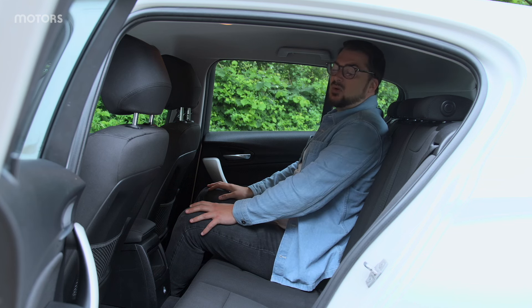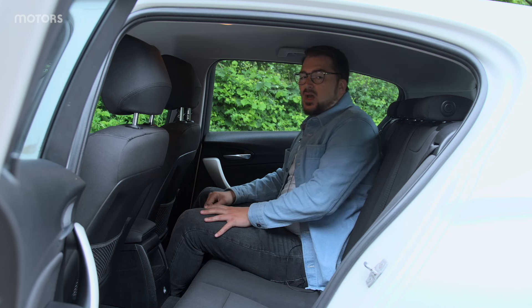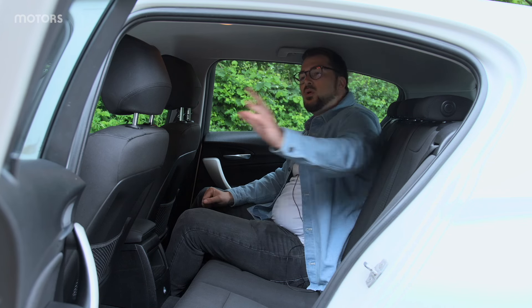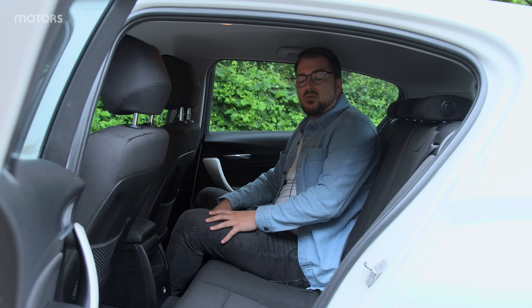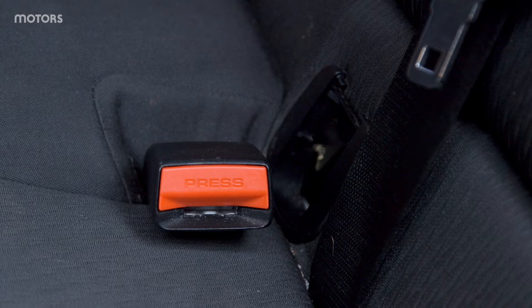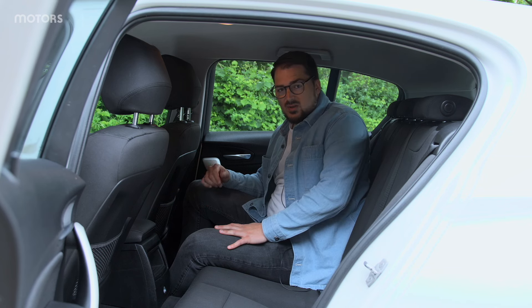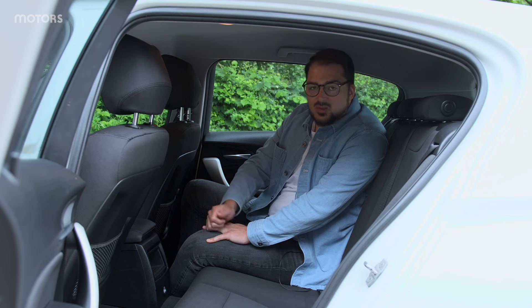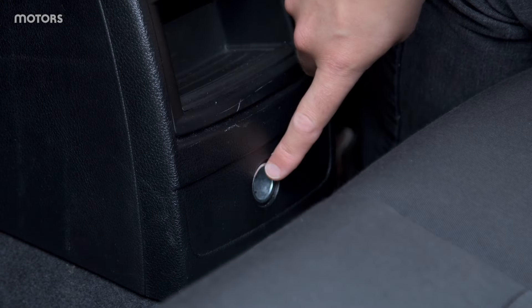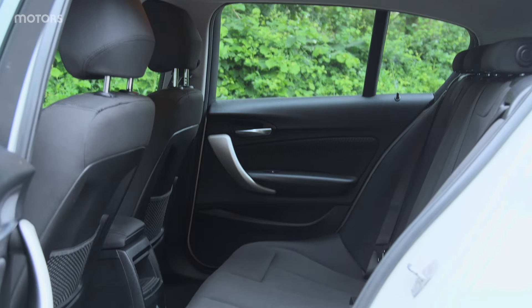The headroom is quite surprising — I wasn't expecting to have this much room. The door openings are an odd shape; they're quite narrow at the bottom, which can make getting in and out a little difficult, but they're very wide at the top. So if you've got children and you're putting them into a car seat, that wide opening at the top is quite helpful. Talking of child seats, there is Isofix on both rear seats, ordinarily covered by plastic covers. There aren't any climate controls in the back, and there isn't any connectivity via USB, but there is a 12-volt socket. The back is relatively spartan, but comfortable and surprisingly roomy if the driver in front isn't too tall.